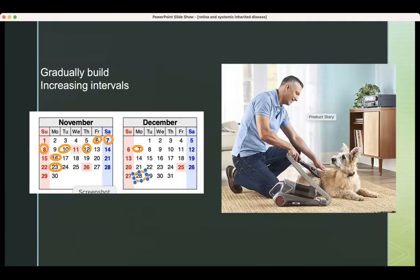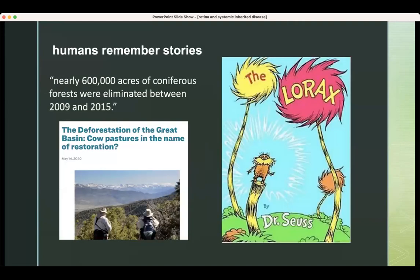Another principle for memorizing things is to gradually increase the intervals. At first you might only be able to remember it for a day, but after a couple of repetitions you can remember it for two days, then a week, then a month — that's how you get things into long-term memory. I have a picture of a dog here because this is how I taught my dog that vacuum cleaners don't kill you, by gradually increasing the interval between vacuuming. Humans also remember stories — you remember the Lorax and its emotions and characters much better than reading an article about how many acres of coniferous forests were eliminated. Trying to make a story, whether a patient's story or the story of how the body works and why, will really help you memorize high-yield things.